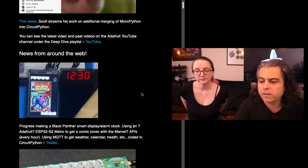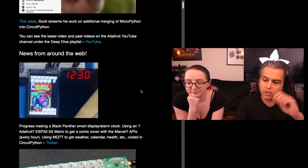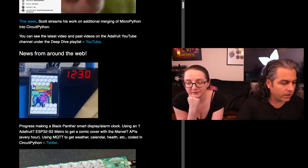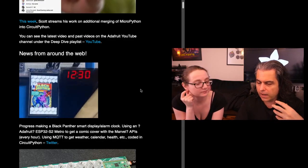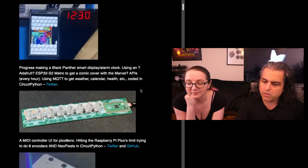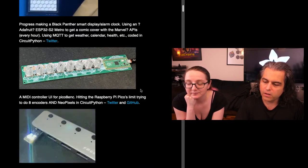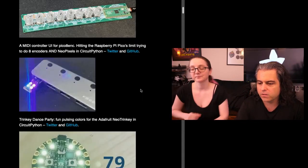This Black Panther smart display alarm clock uses Marvel's API — I didn't know Marvel had an API. You can get all the neat stats and things from the Marvel Universe. Todd's still working on his MIDI controller. There's a Trinkie Dance Party using colors with the Adafruit Neo Trinkie and CircuitPython.